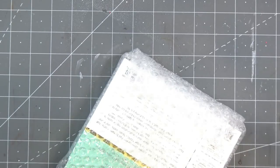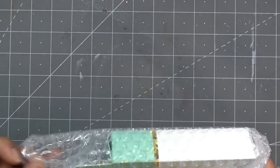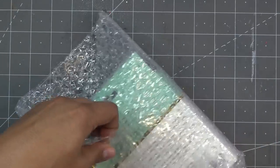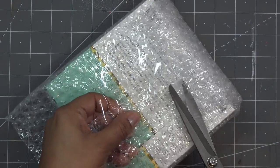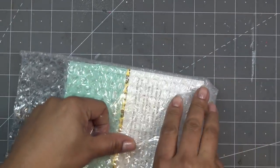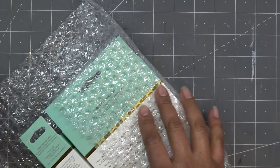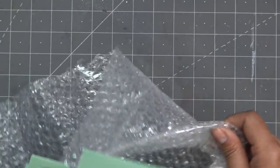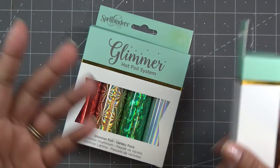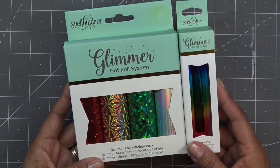And then a bunch of foil things — that's basically where I was getting. I also want to show you a couple of things that Spellbinders is sending me — one thing for sure that's already on their site, I'll probably get it in a few days. If you're interested in using the $25 off $100, maybe that's something you want to put in your cart, because it is a new item and it's not going to go on sale for a little while.